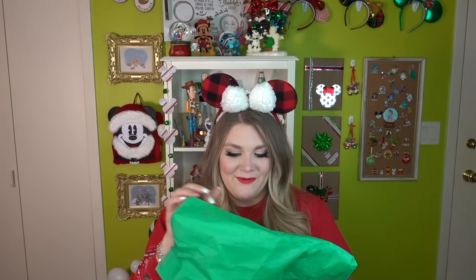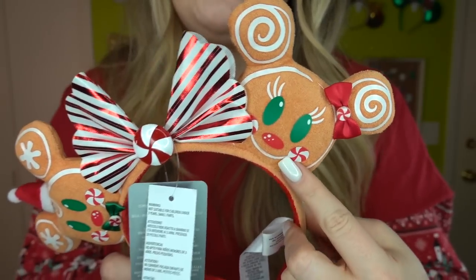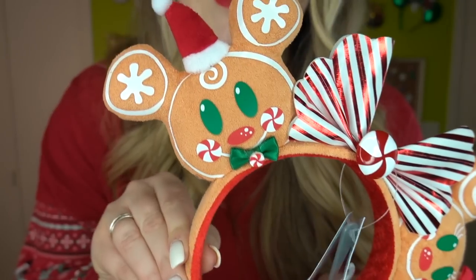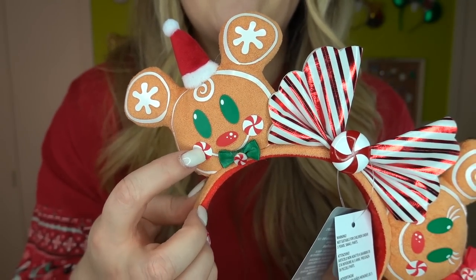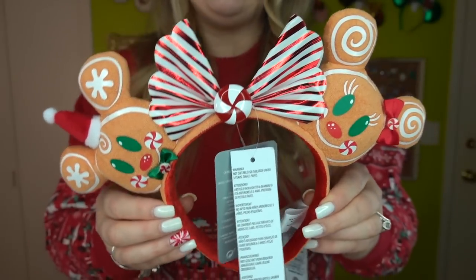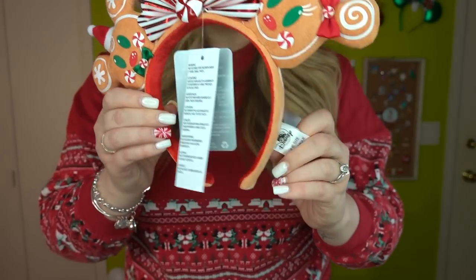This next item feels a lot like a headpiece — in really nice tissue paper with the Mickey Loot sticker. It's this year's gingerbread ears! They are so cute. They're $29.99. We have Minnie Mouse with little peppermint cheeks and a peppermint bow with a peppermint in the center, and Mickey Mouse with a tiny Santa hat, a bow with peppermint cheeks and a peppermint in the center. I love all the peppermint details — red and white stripes are such a pretty element. This item was $29.99.